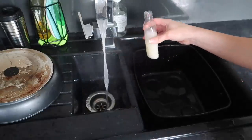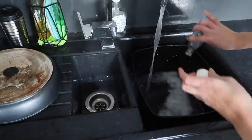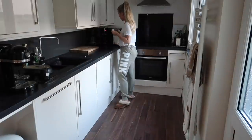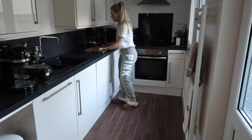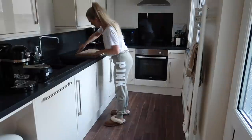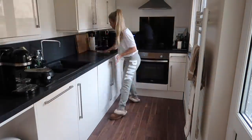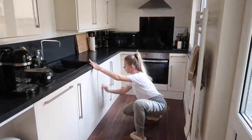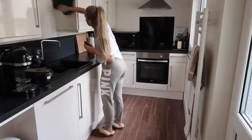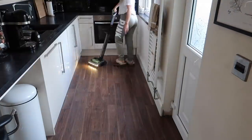While getting on with cleaning the rest of the kitchen, I like to pop some Zoflora and hot water in the sink bowl — it just makes the kitchen smell amazing. I start by wiping down all the surfaces with some kitchen roll, then take Flash wipes and Flash spray for any hard stains, grease, and grime, before finishing with my favourite Flash Flora across all the surfaces. Then I hoover and mop as I did in the living room.